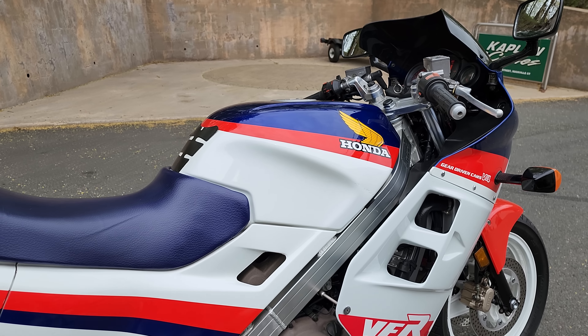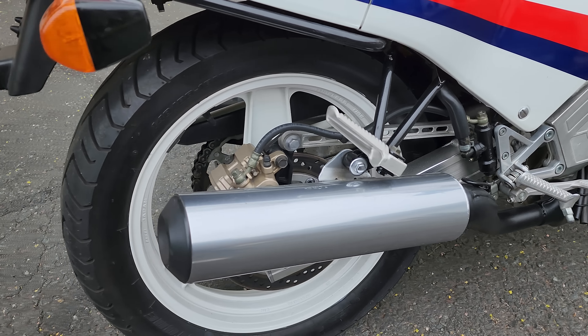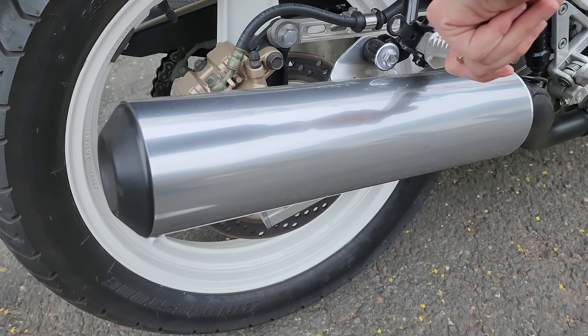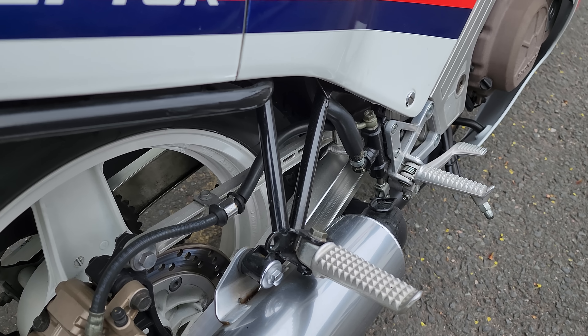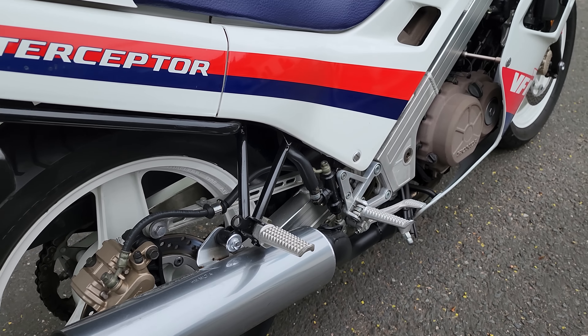It's a very powerful double overhead cam, four-valve-per-cylinder Honda — a direct descendant of the racing machines, with excellent handling and performance. An out-of-the-box race winner. It won multiple AMA racing victories on this motorcycle right out of the box, stock.